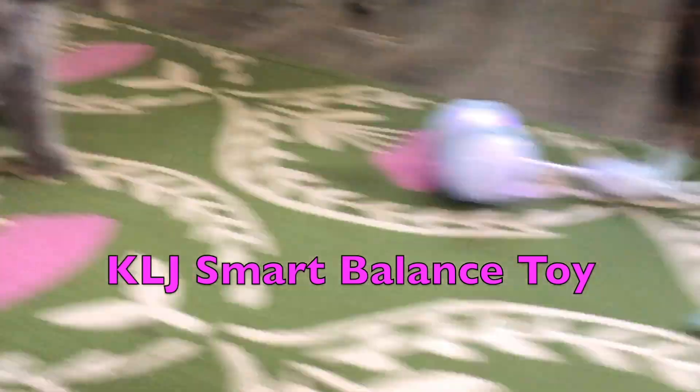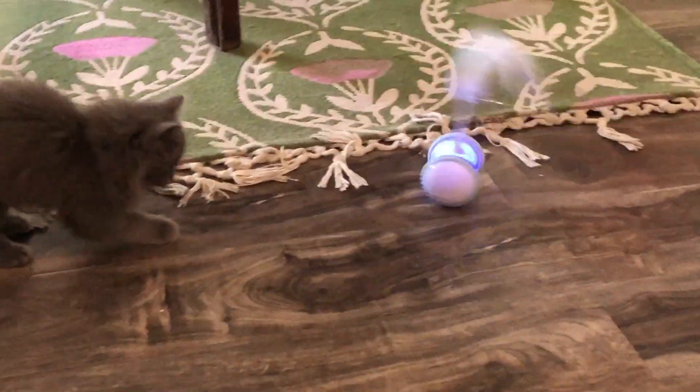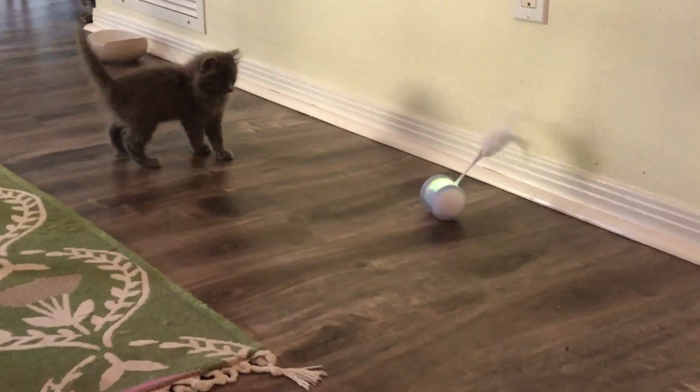First out on the testing floor and all-around fan favorite, the Smart Balance rolling toy scored very high marks with my testers. From the moment I put it on the floor, the kittens went berserk.